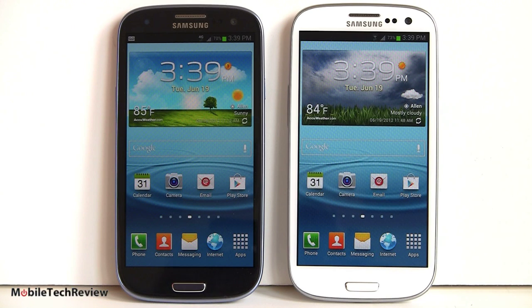TouchWiz is certainly quite pervasive in skinning Android OS 4.0 Ice Cream Sandwich. You get 16GB of internal storage — some carriers offer a 32GB option for more money. There's a microSD card slot under the battery door, so the built-in storage isn't critical since you can expand it. This puts the Galaxy S3 ahead of the HTC One X and One S, which don't have microSD card slots.